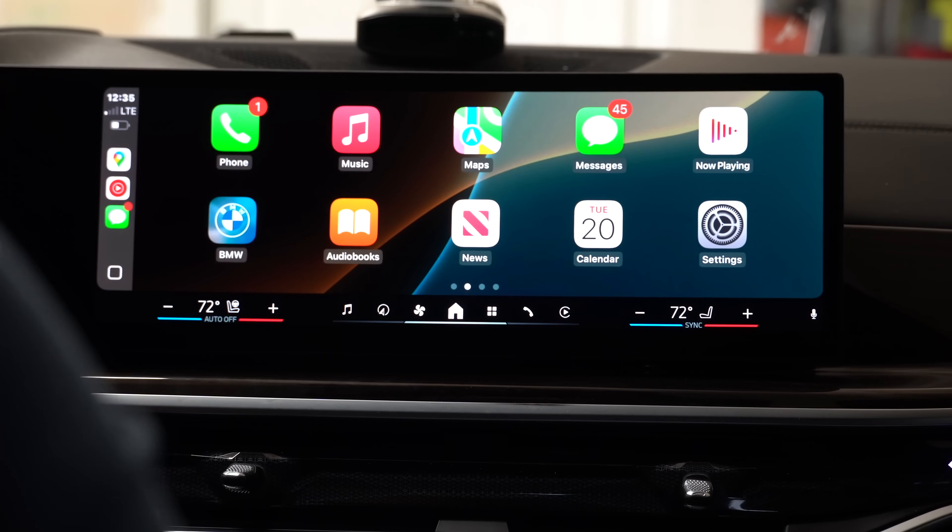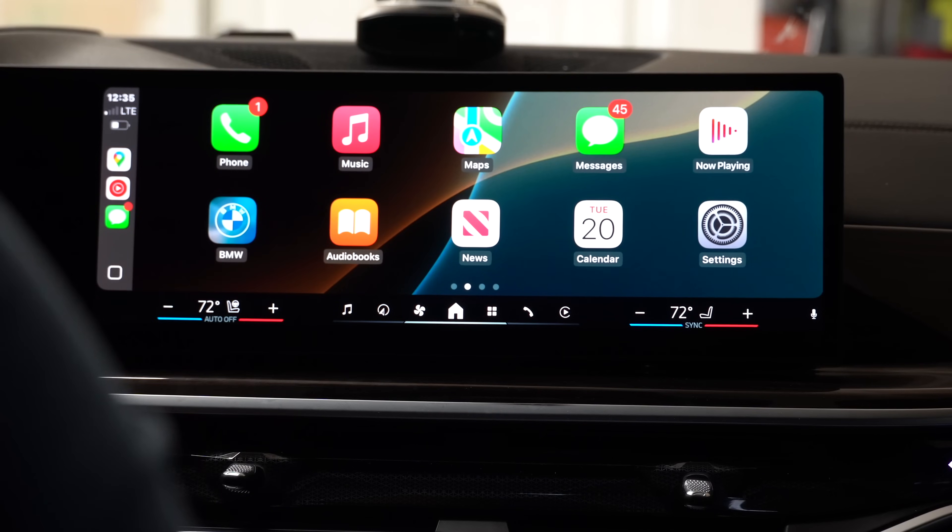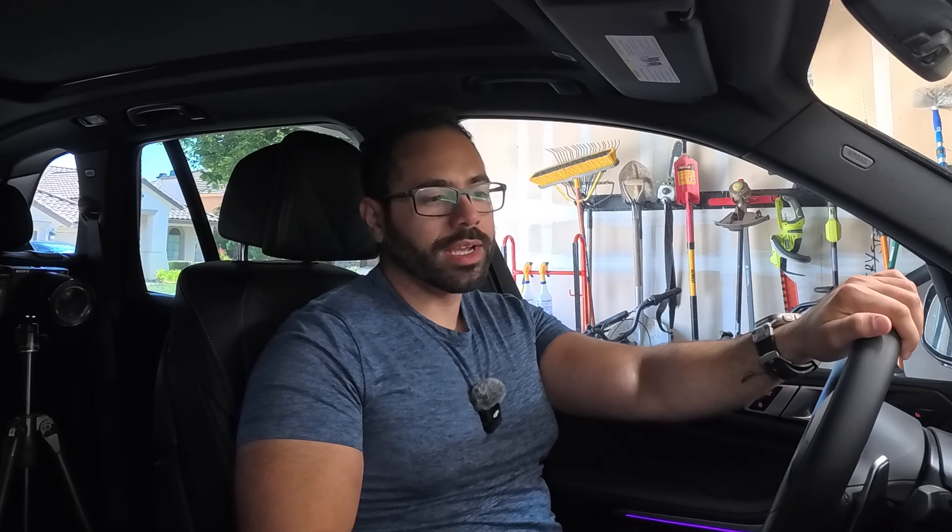That delay issue is still present on developer beta 18.1 beta 2, so it's nice to see it resolved on beta 7 for the public beta. This is probably the most reliable CarPlay experience seen so far in beta. It's clear Apple is planning to release an improved, essentially bug-free iOS 18 — it's basically almost ready at this point.